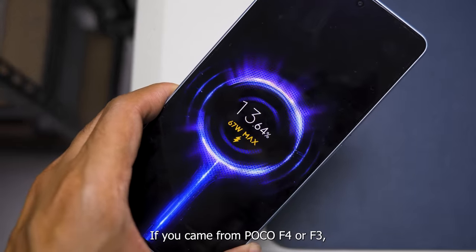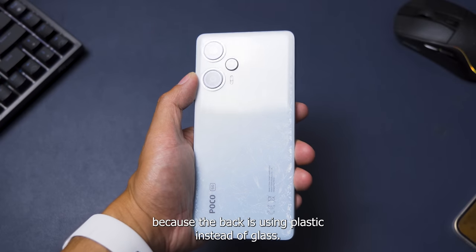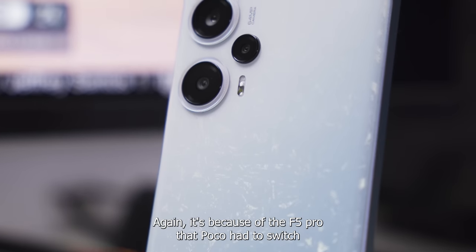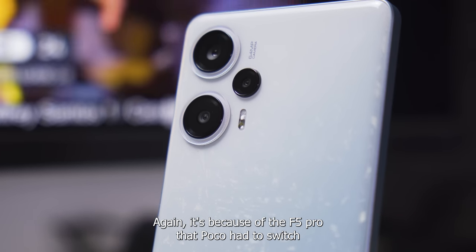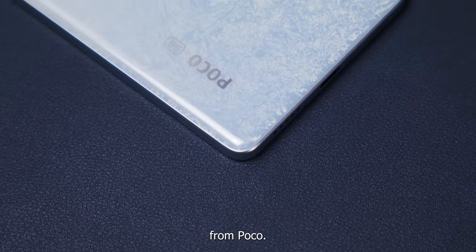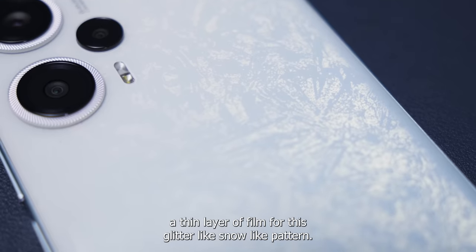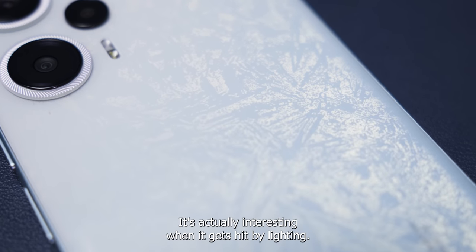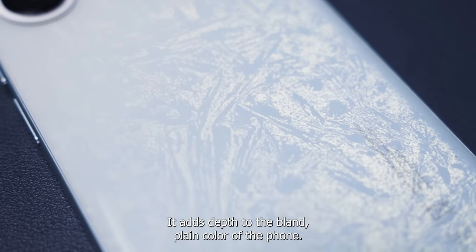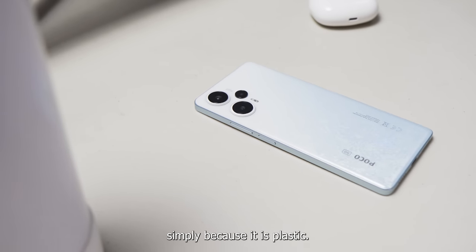Also, if you came from the Poco F4 or Poco F3, the Poco F5 is probably lighter in weight simply because the back is using plastic instead of glass. It's because of the F5 Pro that Poco had to switch to a cheaper material. Although it's a disappointing move from Poco, they did try to make it worth your while by adding a thin layer of film for this glitter-like, snow-like pattern. It's actually interesting when it gets hit by lighting — it adds depth to the bland, plain color of the phone, but then again it does feel plastic in the hand simply because it is plastic.